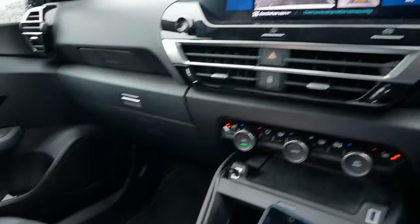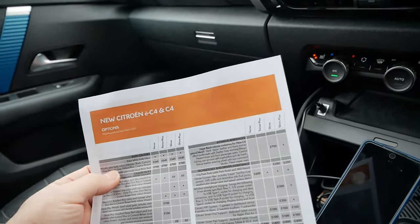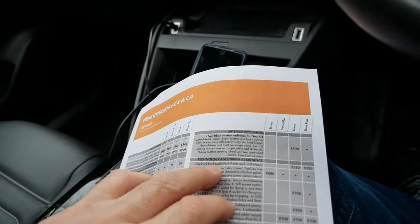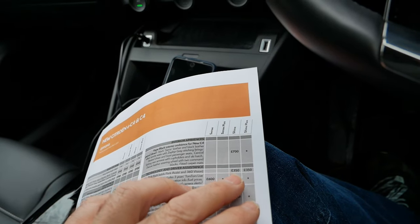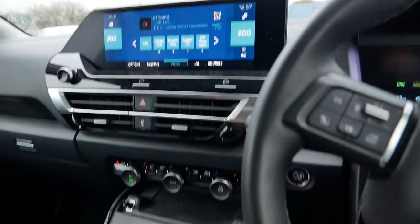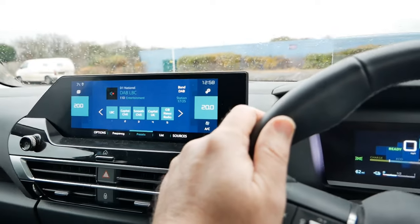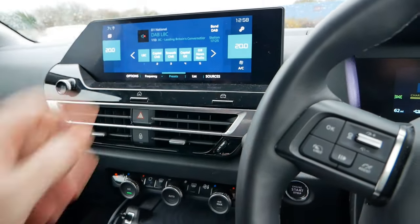To get the full 360 degree bird's eye view there's actually another option. On the Shine Plus you don't get many options when you buy it - it pretty much comes with all the equipment as standard - however there is one: the City Park Pack. That adds park assist and 360 degree vision, and it's available on the Shine and the Shine Plus for 350 pounds. What that extra gives you is the front-mounted camera as well as the parking feature. For that extra 350 quid you get the front camera and then the full 360 degree view on screen.